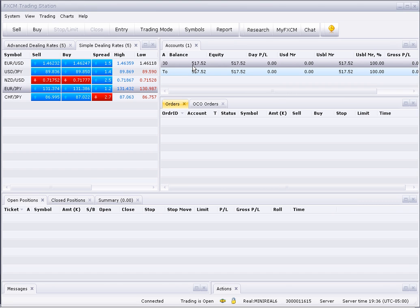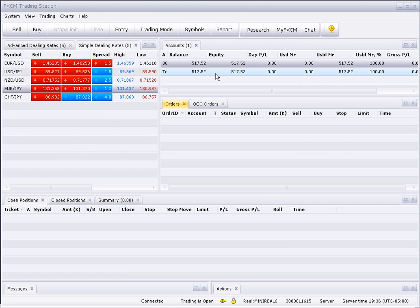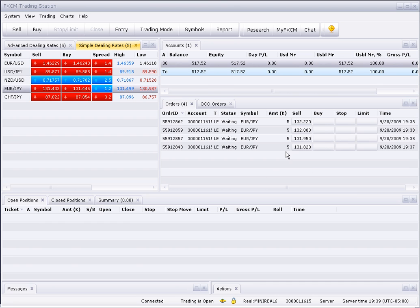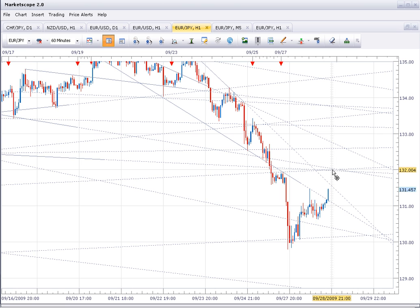My current account balance is $517, and I'm looking to short the Euro-Yen in the 132 zone. I'm going to put orders between 131.80 and 132.20 to short the Euro-Yen and we'll see what happens. I put my four orders in between 131.82 and 132.22. I think there's plenty of resistance at this point and it should control price action overnight. I'll keep you updated.